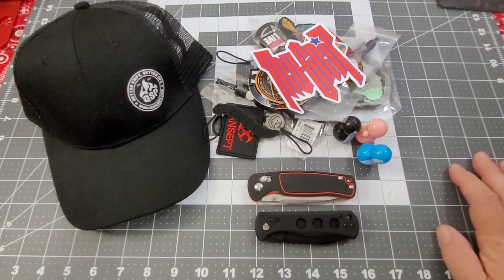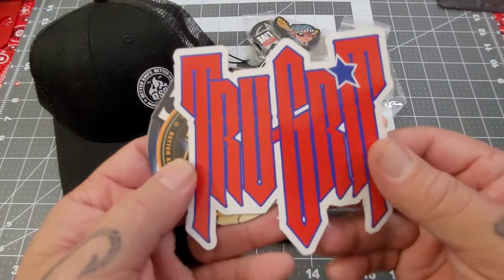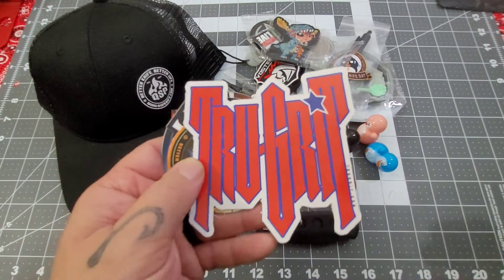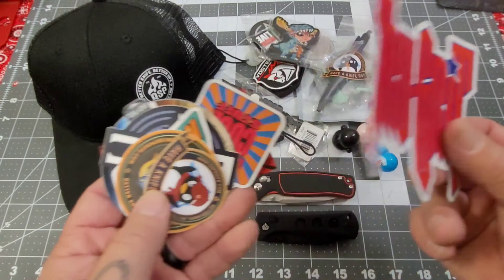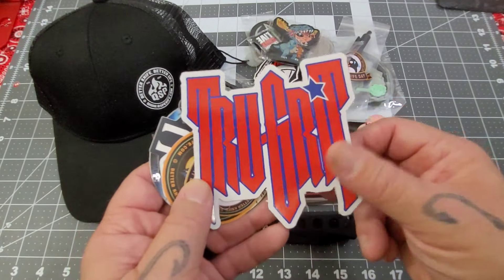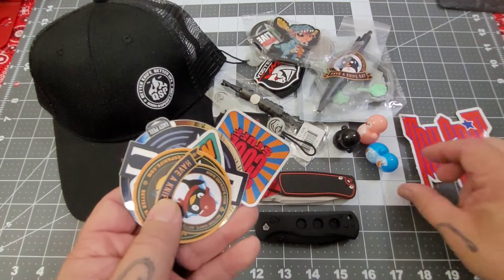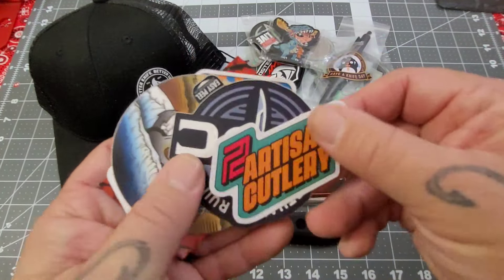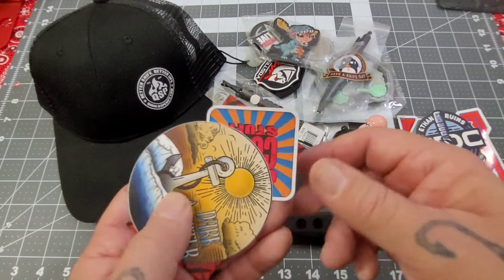I showed you those on the live stream, but what I didn't show you was all the other stuff. Yes, this is all swag from Blade Show West. Of course I'm going to throw in some Big Red stickers. We got an awesome QSP hat, a True Grit sticker — True Grit sells knife making stuff like wood blocks, sanding materials, basically a knife maker's supplier. He overheard me talking to David about swag and said 'hey, throw this in your giveaway.' We've also got a couple of QSP stickers, an Artisan sticker, and I ran into our good friend Ethan Ruins EDC and he gave me a sticker to throw in too.